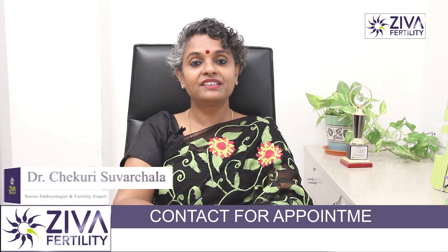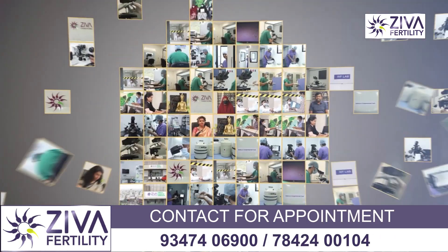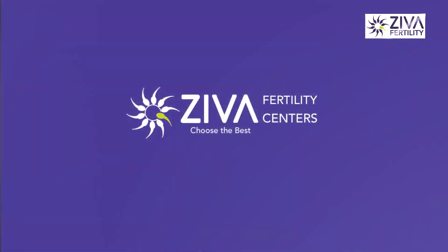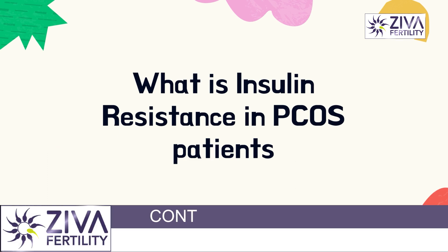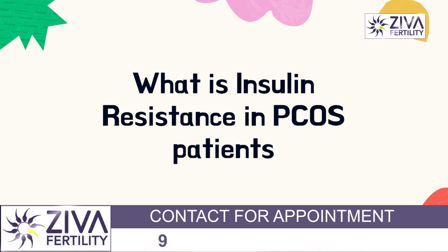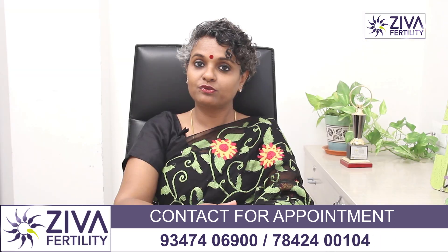Hi, I'm Dr. Suvachla, Scientific Director with Ziva Fertility Centers. Let's try to understand what insulin resistance is in polycystic ovarian syndrome patients, how you can bring down the symptoms and what are the treatment options for these patients.